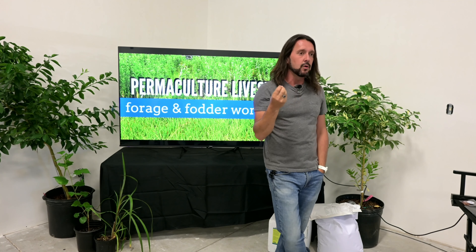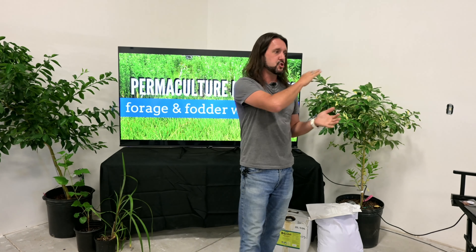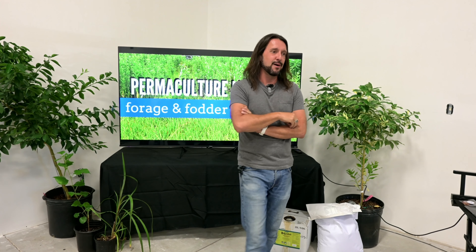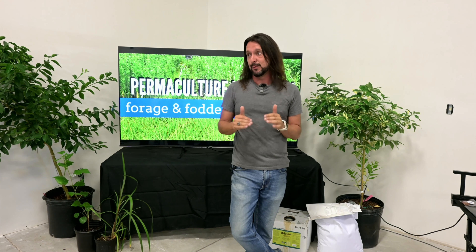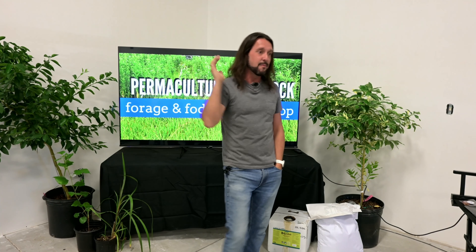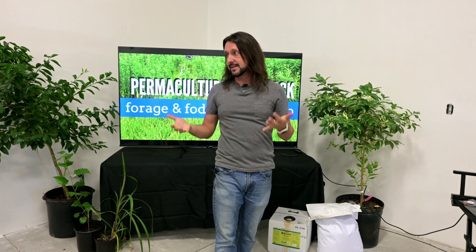This is a topic I've wanted to really jump into for a long time, because there's not really a great model in Florida for how to do regenerative agriculture with livestock. Across the nation there are incredible farm models — people running chickens and goats after their cattle — incredible systems. But Florida is just different. Every state likes to say their state is different, but Florida is the only place I've lived in the US that is actually telling the truth. The weather really is the worst — the humidity, the hurricanes, lions and tigers and bears. There are so many variables that other states just don't have to confront.